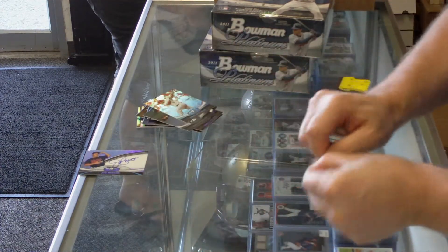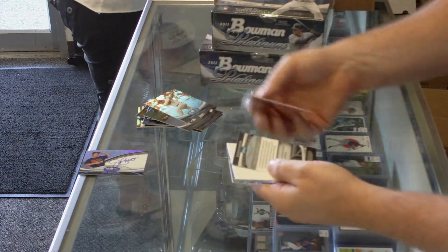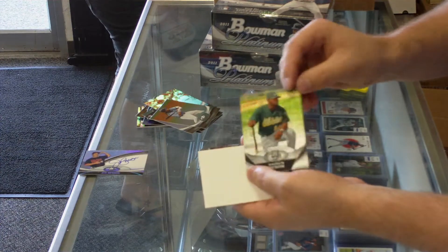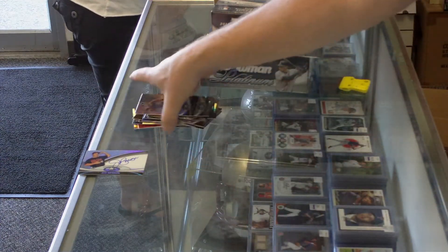And the last pack — Rashawn Dixon, Athletics X-Fractor. And that's it. Thanks for watching Box One.